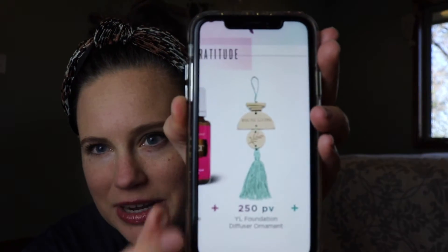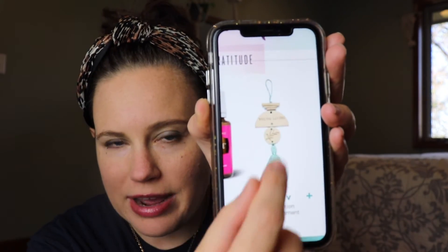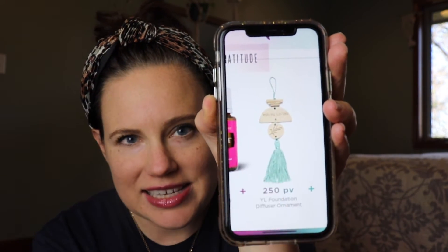Moving on to the next level — 250 PV is kind of fun. It is a diffuser ornament for your Christmas tree. The idea is you put whatever oil you want on this little tassel and hang it on your Christmas tree. This is especially good for those of you who have artificial trees — put some kind of Christmas tree-smelling oil on there and your tree will smell like the real deal.